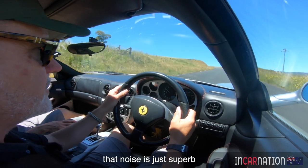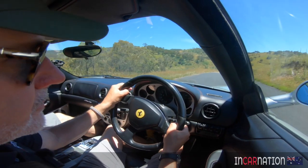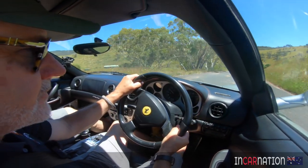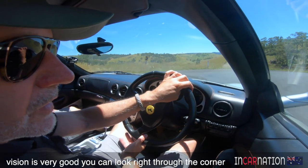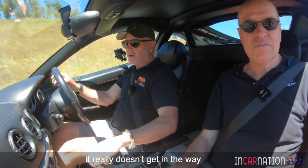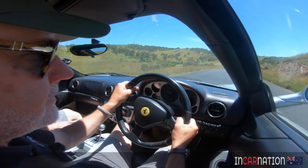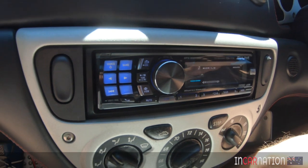You can feel it — that noise is just superb, that's worth the price of admission for a Ferrari. The vision is very good; you can look right through the corner, the A-pillar is quite small and really doesn't get in the way. It does put a smile on your face. The clutch has a really lovely feel — it's not heavy at all. From a daily driving point of view, you're not going to get a cramp in your left leg like you used to with some old Ferraris.